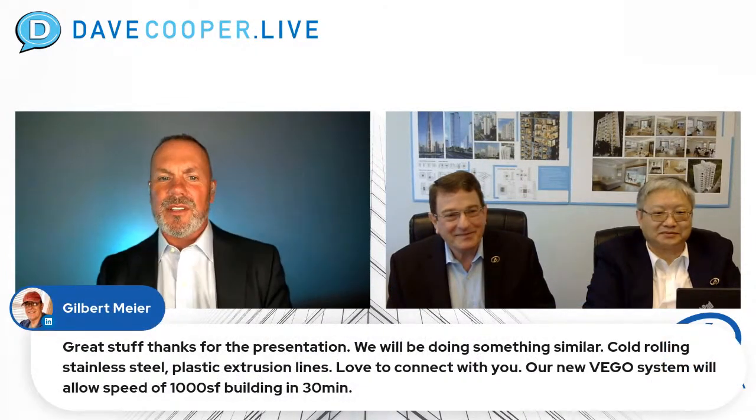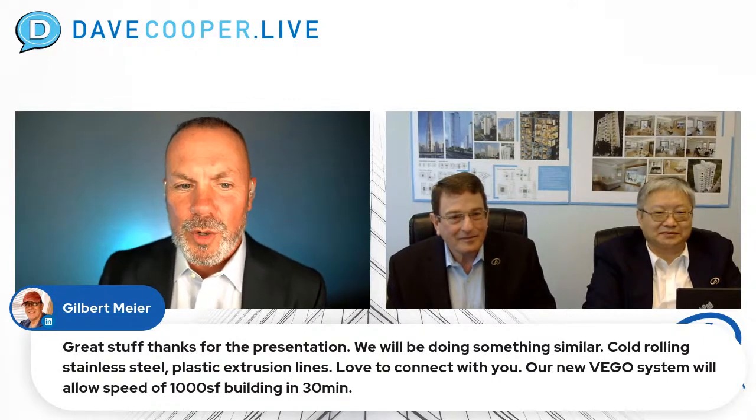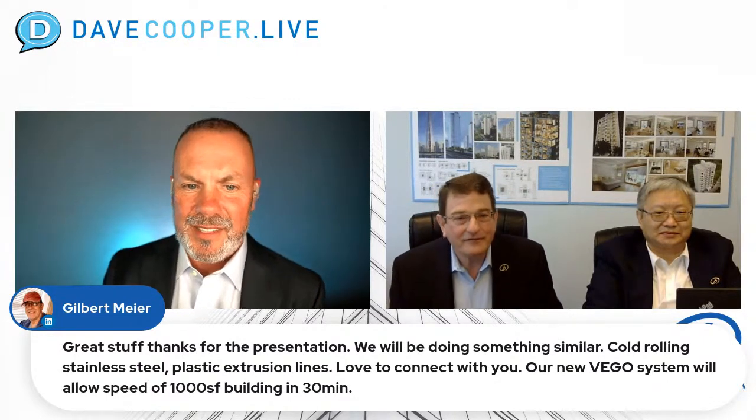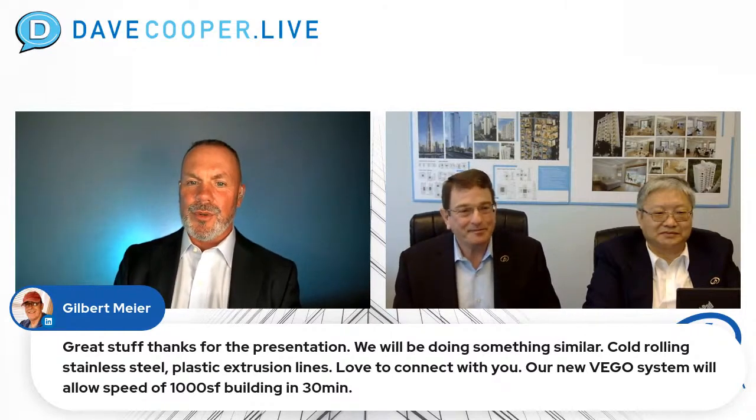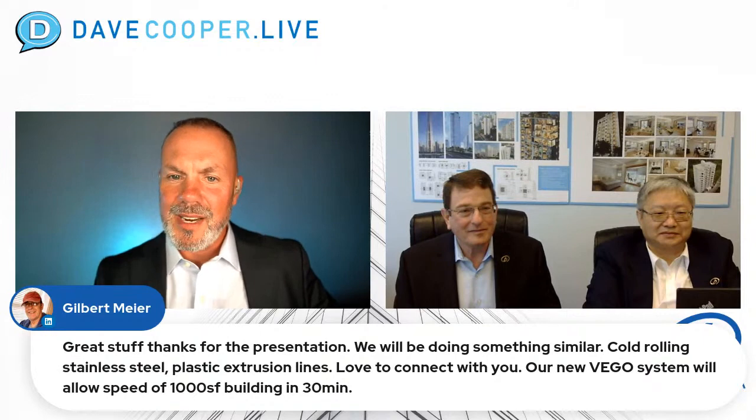Gilbert Meyer from Honduras says: great stuff, thanks for the presentation. We will be doing something similar — cold rolling stainless steel, plastic extrusion lines. Our new Vigo system will allow speeds of 1,000 square foot building in 30 minutes. Love to connect.